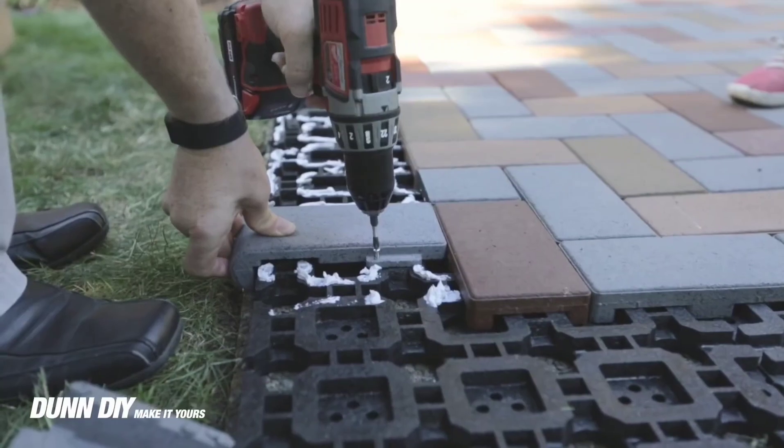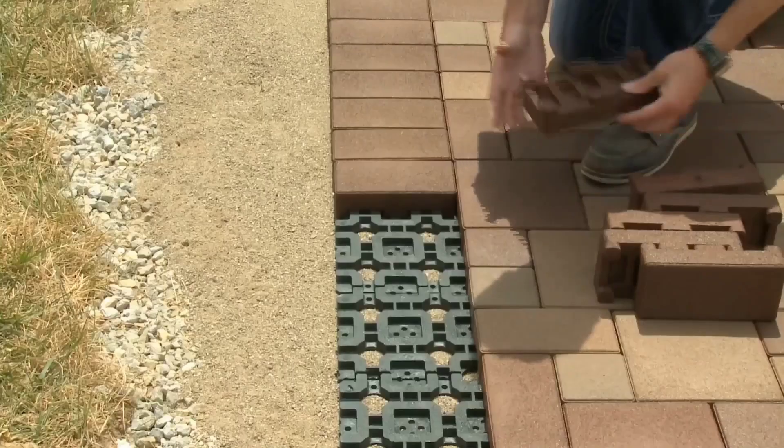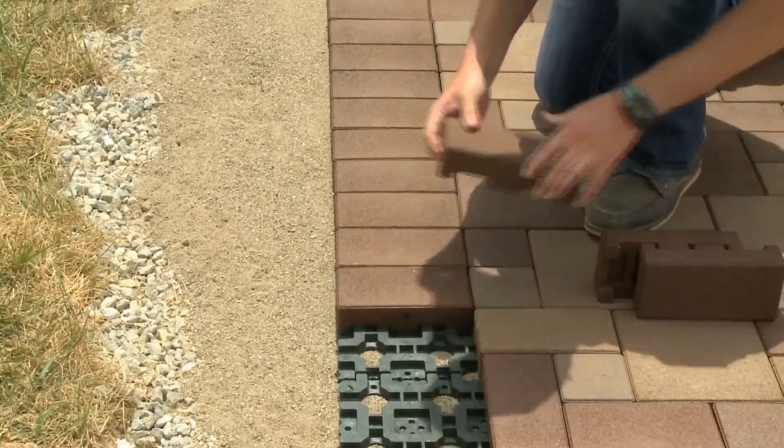These tiles open up a world of design possibilities. Unleash your creativity without bounds, as you explore various layouts and patterns, limited only by your imagination.